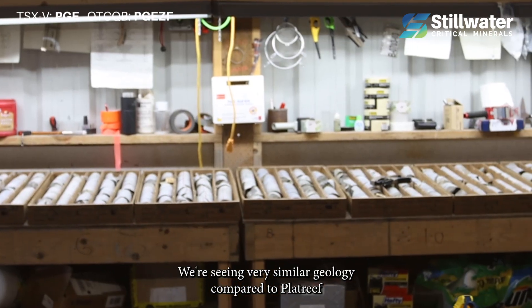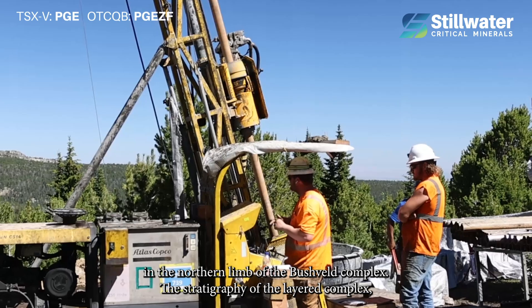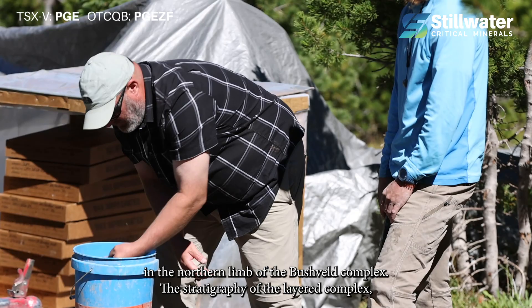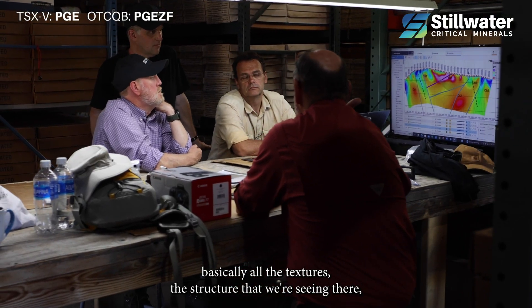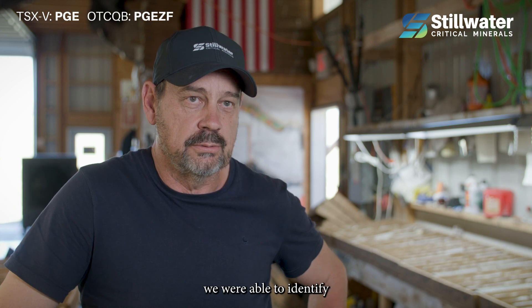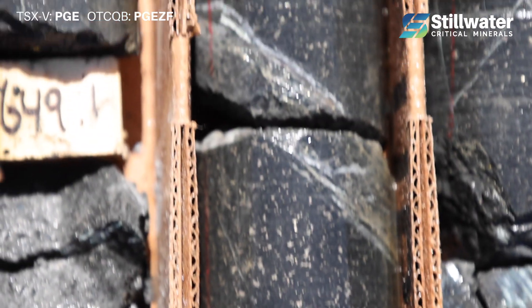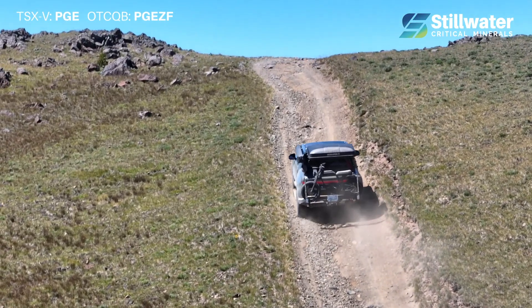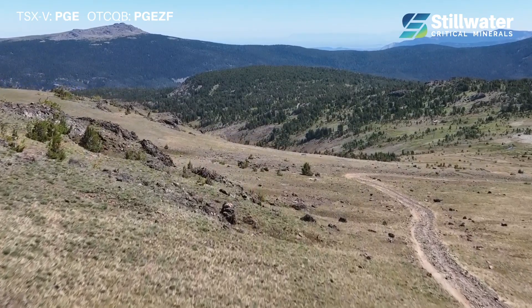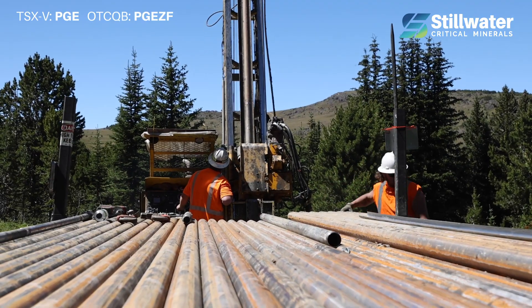We're seeing very similar geology compared to Platte Reef in the northern limb of the Bushveld complex. The stratigraphy of the layered complex, basically all the textures and structure that we're seeing there, we were able to identify in the Stillwater complex here in one visit. This is one of the largest layered magmatic systems in the world — it's often put up against Bushveld — and we simply are bringing these giant South African mining models to this iconic American district.